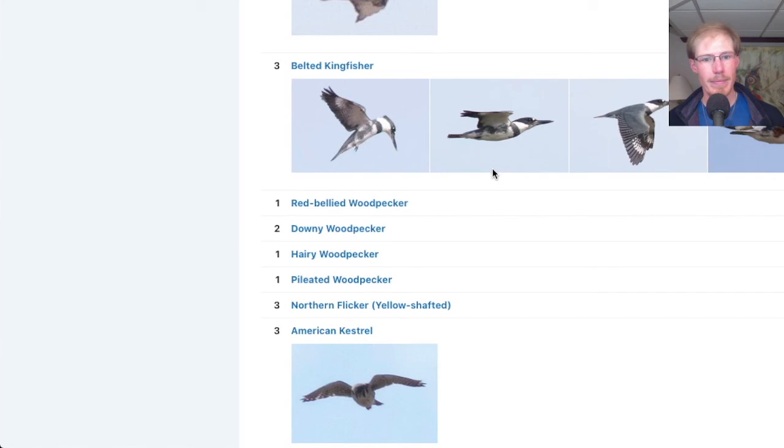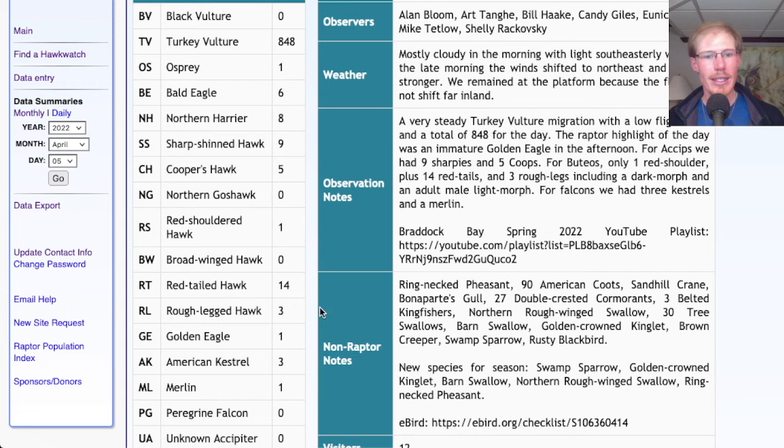Looking at the hawk count report, our migrating raptor totals today were 848 turkey vultures, one osprey, six bald eagles, eight northern harriers, nine sharp-shinned hawks, five Cooper's hawks, one red-shouldered hawk, 14 red-tailed hawks, three rough-legged hawks, one golden eagle, three American kestrels, and one merlin, for a total of exactly 900. So for the second day in a row we've had an even number — yesterday it was 700, today it was 900. I didn't look at the total throughout the day, that's just what it ended up being, so kind of interesting.